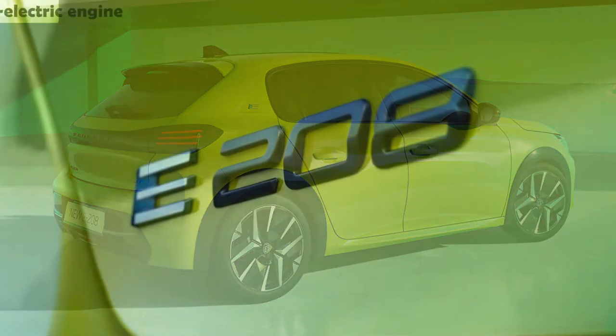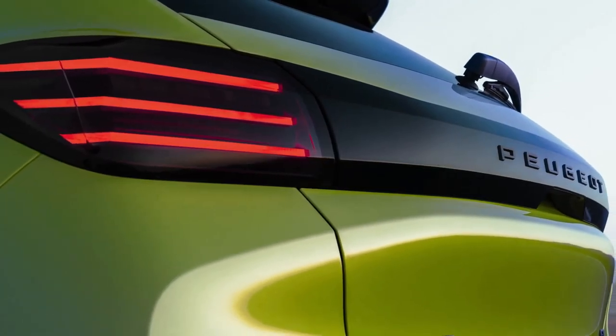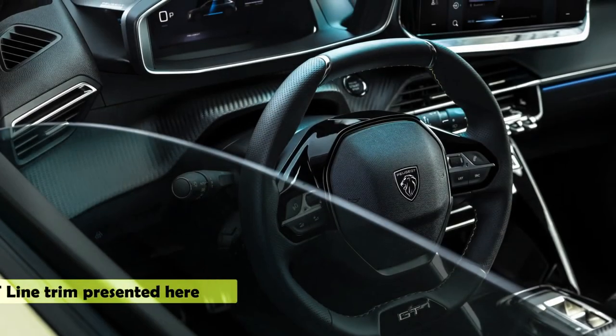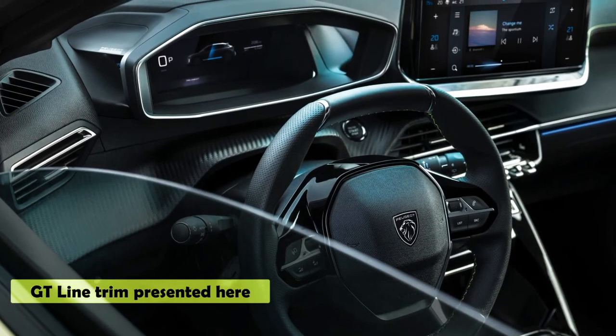The color used for the badging is also new — basalt gray — while the 'e' badge for the purely electric model now comes in blue and white. As for the cabin, it has been largely carried over, which isn't a bad thing since the 208 already had one of the most modern interiors in its segment, thanks to the i-Cockpit.